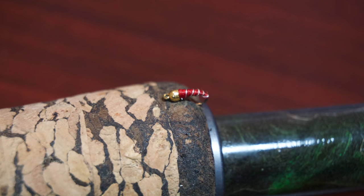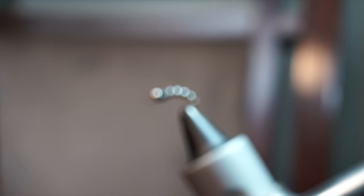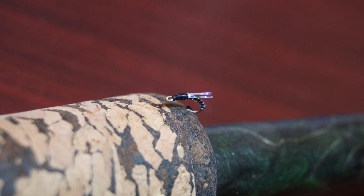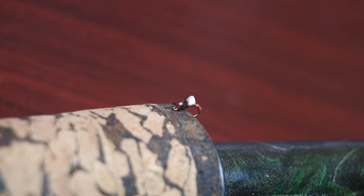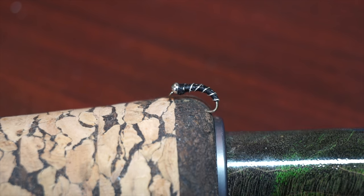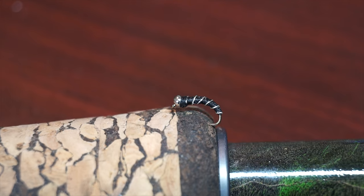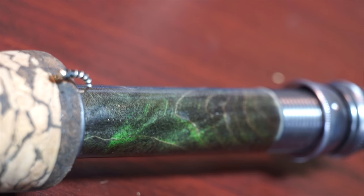It can be tied in multiple sizes and colors, so you can tailor it to your specific needs. There are also many variations of the zebra midge, like this crystal flash emerger and this red foam emerger, so there is always a version that can work for any situation. If you could have only one subsurface nymph fly, I would say zebra midge would be my first pick for your box.